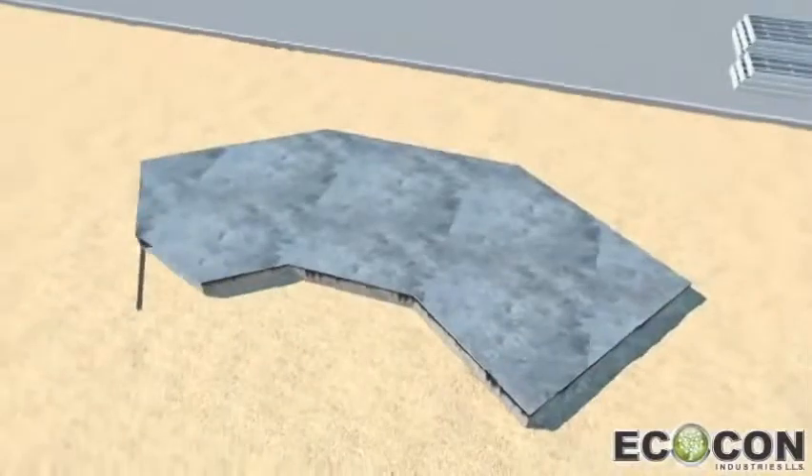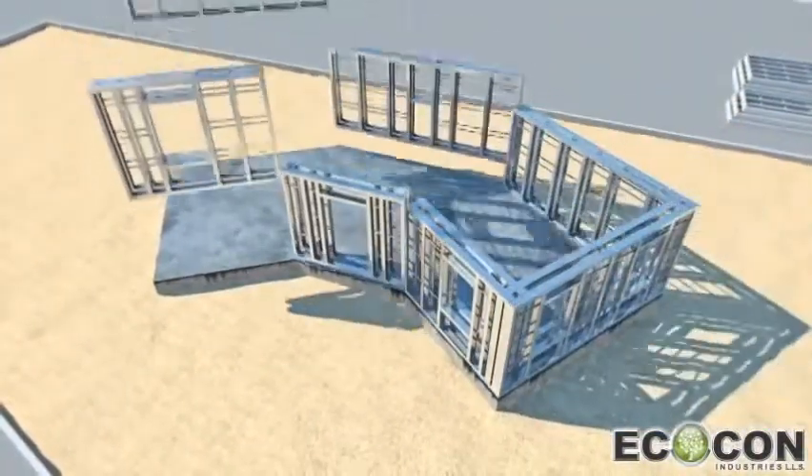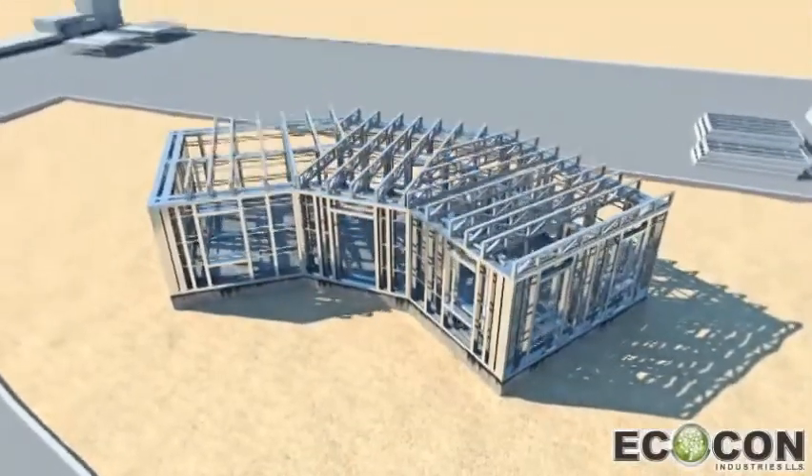The ECOCON construction system makes it possible to accomplish the construction of a typical 500 square meter residential villa in 20 to 30 days after the foundation works are finished.